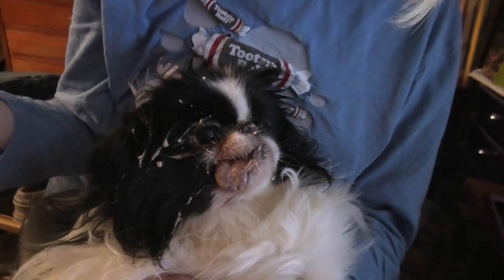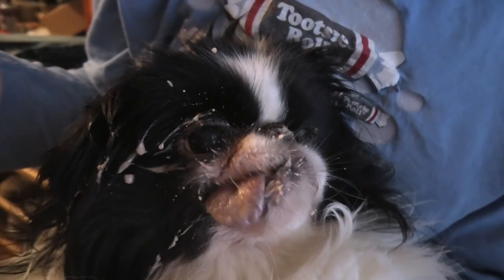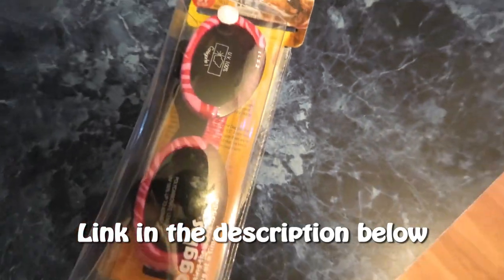Are y'all done, baby? What do you think? Did you enjoy your breakfast? Leon got pretty messy too, because Lexi is such a messy eater. We got her some doggles — we got her some cute pink ones.